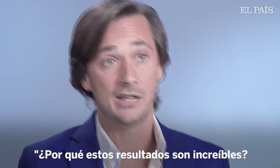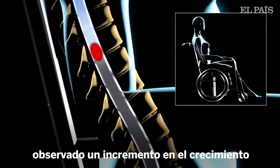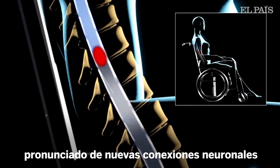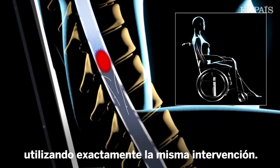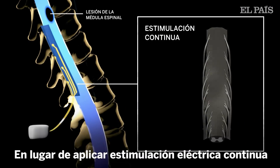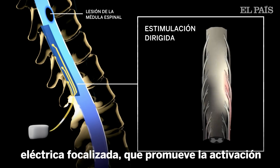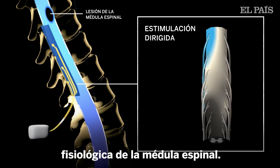While these results are incredible, they are not completely unexpected, because we have observed the pronounced growth of new nerve connections in rats when delivering the exact same intervention. Instead of applying continuous electrical stimulation, the Swiss team developed targeted electrical stimulation that promotes a physiological activation of the spinal cord.